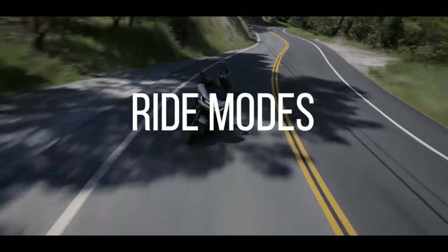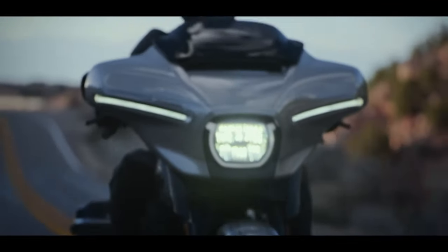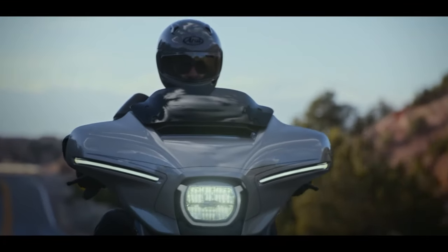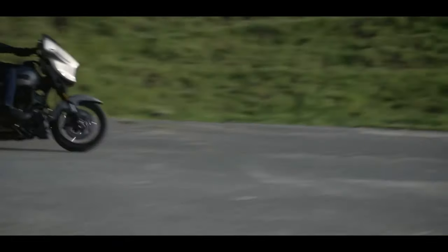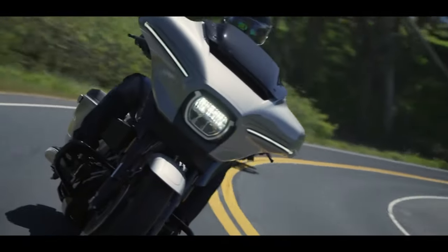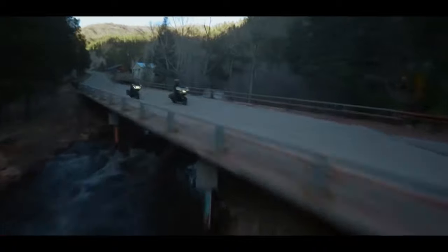Ride modes — I can take them or leave them. I'm not really a fan of ride modes; I'm a fan of riding. Ask yourself how many times you've had a vehicle of any sort with a ride mode, and how often did you find one you liked and just kept it there. I could do without this. Not a deal breaker, but not a deal maker for me either.